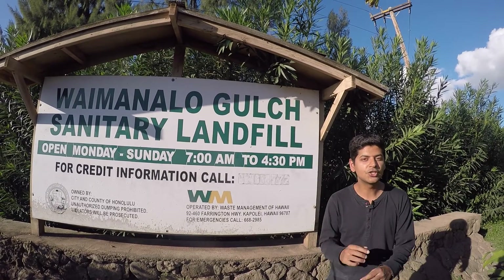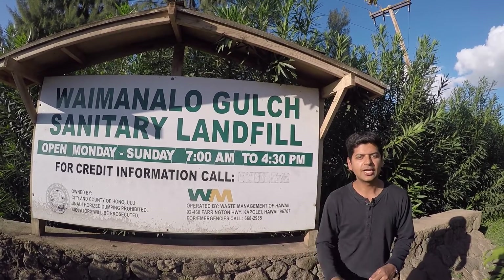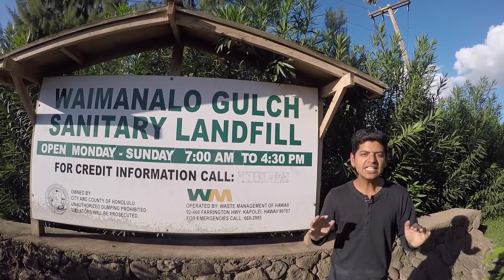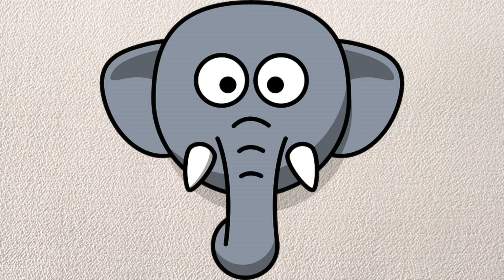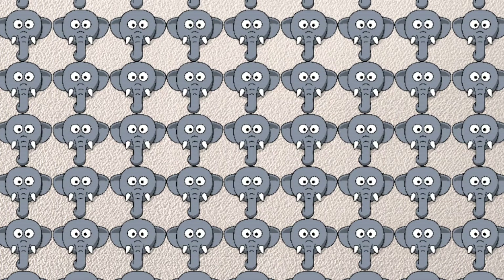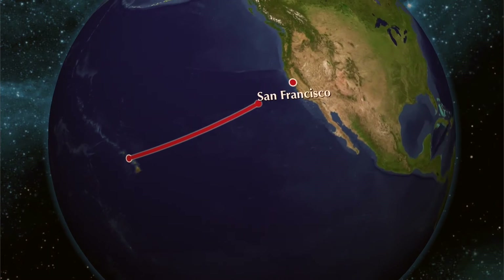Now the garbage problem in Hawaii got so out of hand in 2010 that government officials started planning to ship 20,000 tons of garbage across the Pacific Ocean to the mainland. How much is 20,000 tons of garbage? Well, that's like taking 4,000 elephants, putting them on top of a ship and packaging them across the Pacific Ocean.